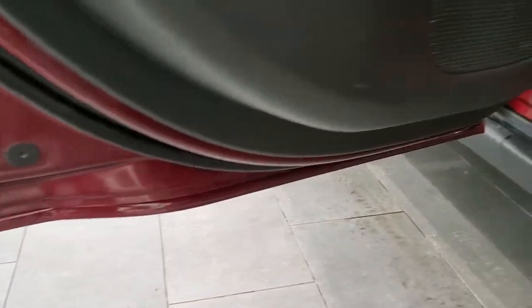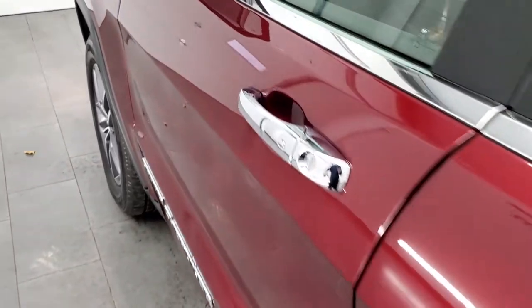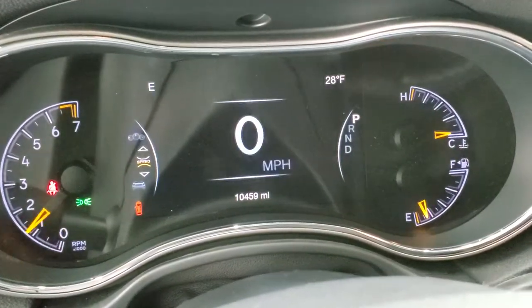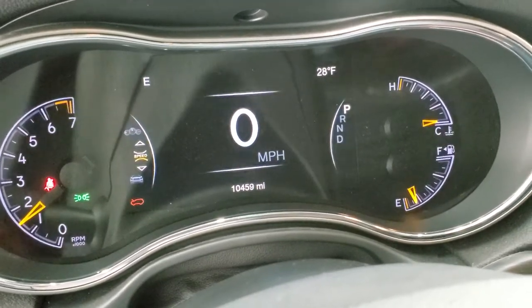The bottoms of the doors are all really nice and clean — which you'd expect on a 2021, but we want to make sure you get the most accurate representation of the vehicles possible, especially if you're coming from far away. No check engine light — starts right up.